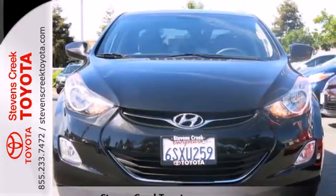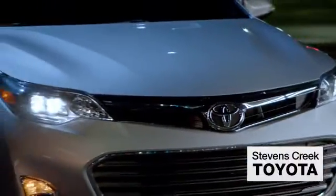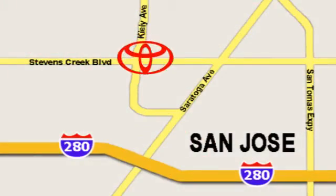Make it yours today. Come experience the fast, efficient, friendly service at Stevens Creek Toyota. We're easy to find on the corner of Stevens Creek Boulevard and Kylie Points.